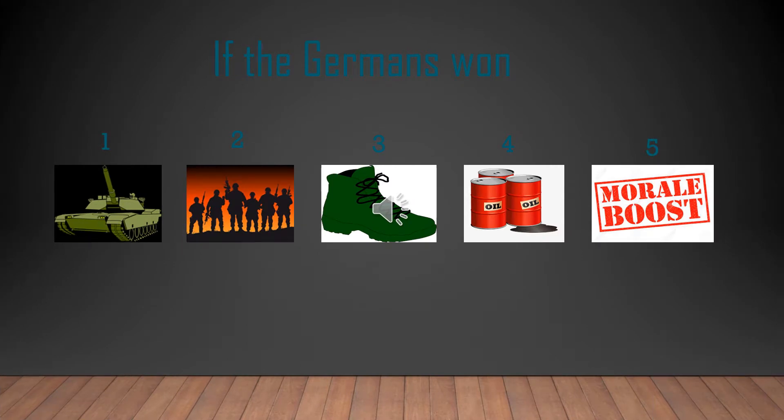If the Germans had won the battle, they would have kept about half of their destroyed or captured equipment, saved about half or more of their troops, and held a foothold in Stalingrad — which would have been a major problem for Stalin. They also could have captured the Caucasus, giving them the oil fields and enough oil to do practically anything. Additionally, they would have had a huge morale boost from capturing the city that bore Stalin's name, while the Russians would have suffered a major morale decrease.